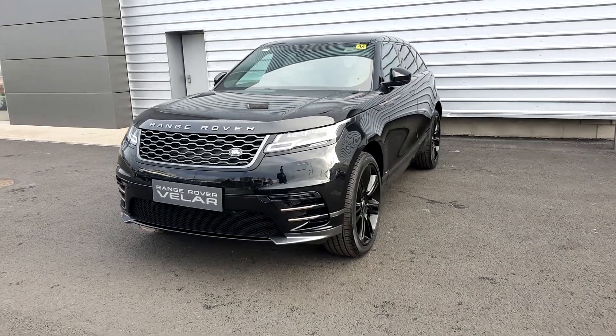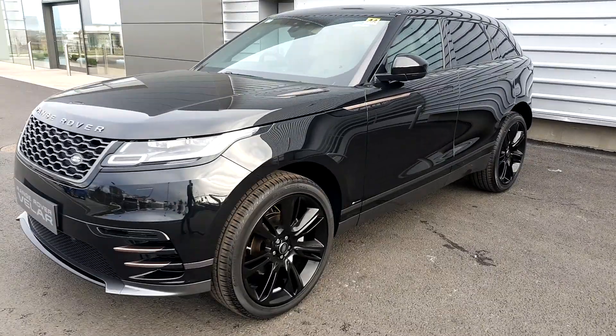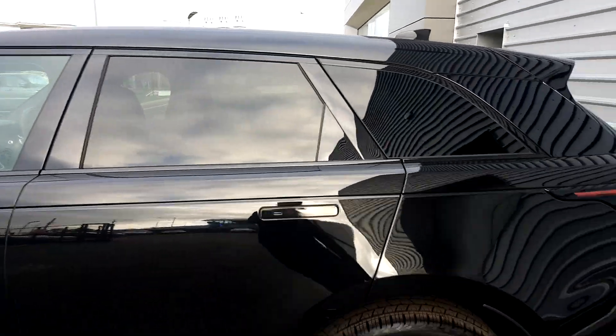Welcome to Geodafi Jaguar Land Rover on Airside. Today we have a brand new Range Rover Velar Aure Dynamic S in a Santorini black metallic paint finish. This car is on 22 inch alloy wheels and also has privacy glass on the back.